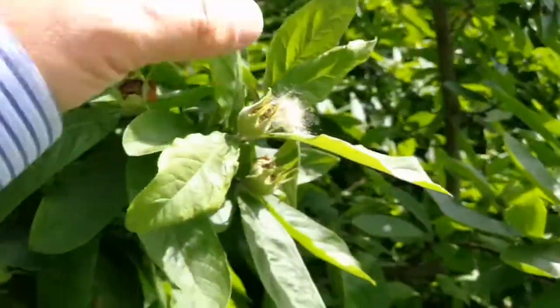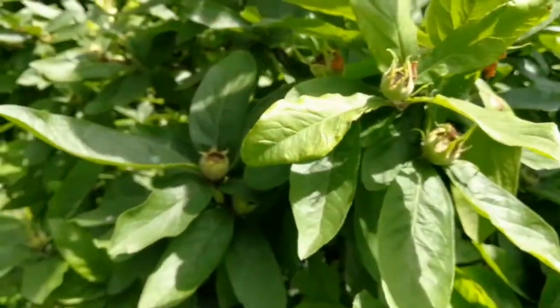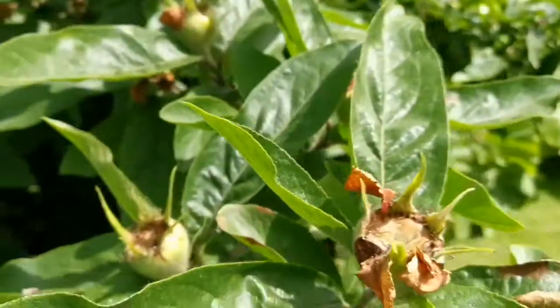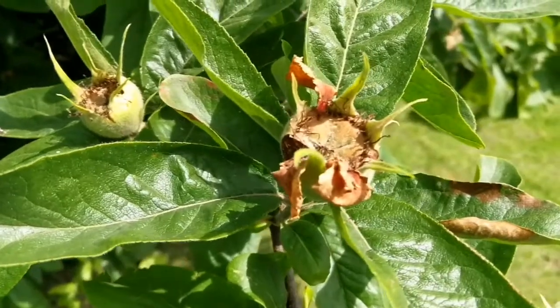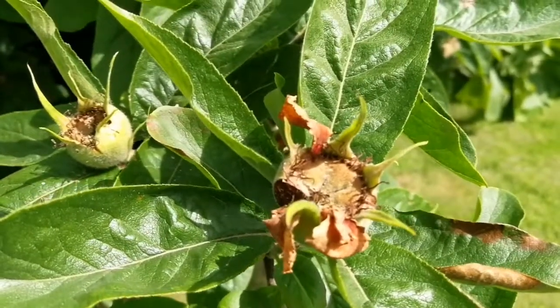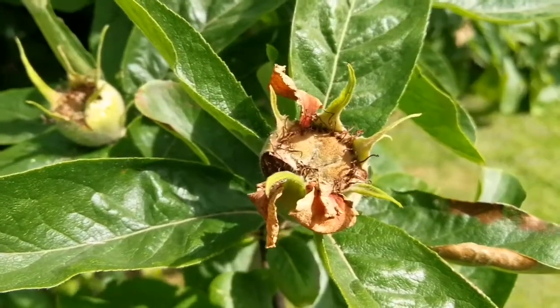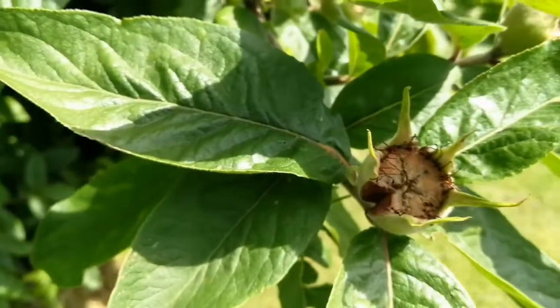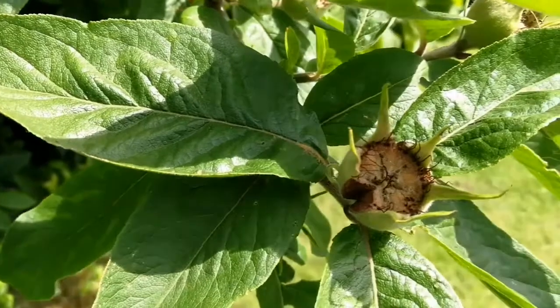Seeing these things makes me think that my Iranian medlar is not far behind in the season. Beautiful — that's the way they look on the 23rd of June, two days after the solstice. Look at the cracks on the Nottingham. The good thing about Iranian medlar is that they don't crack — not much, they crack gently.